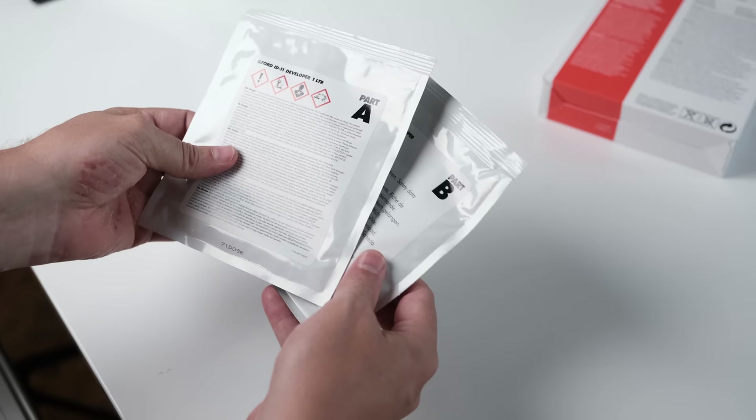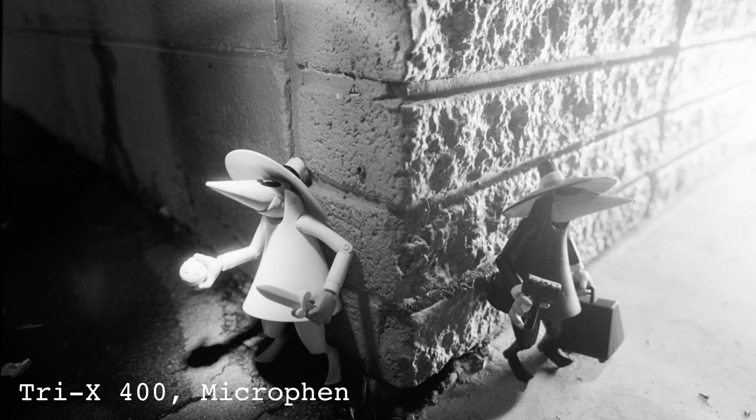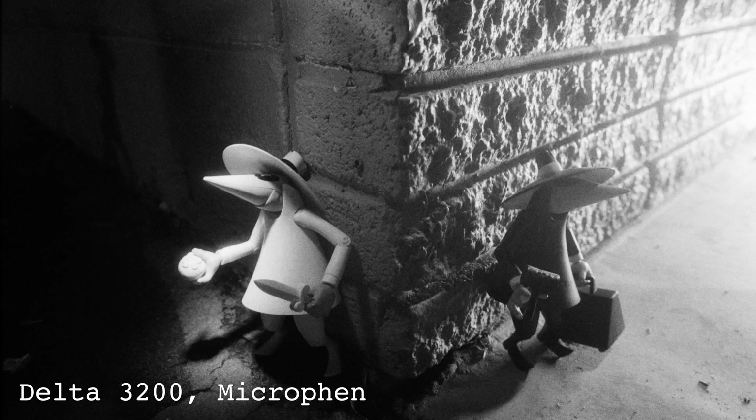Switching back to the Ilford side, Microfen is a bit of a specialized developer. It's also a powder developer with a two-part mix, and like most powder mixes, doesn't have an extraordinary shelf life once the stock is mixed. The development times of Microfen are extremely long. It's not a developer I'd recommend unless you need it for very specific circumstances — specifically for when you want to push low-speed films, as this developer is specifically designed to increase film speeds. It also reduces grain size with a high speed-to-grain ratio. At the 1:1 dilution, Microfen is the same price as Ilford's ID-11, at about $1.08 per roll.